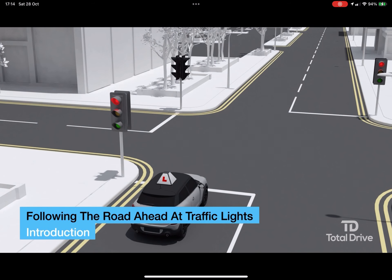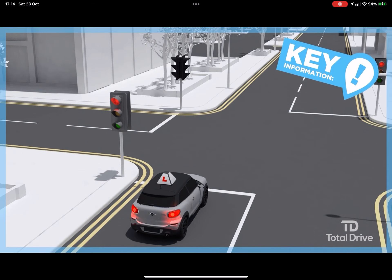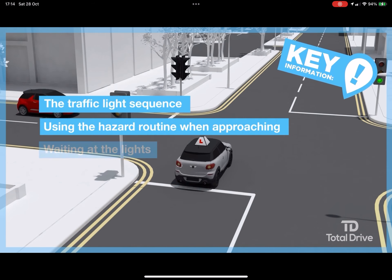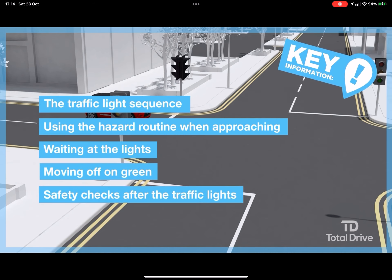In this lesson, you'll learn about following the road ahead at traffic lights. The key points are the traffic light sequence, using the MSPSL routine when approaching, waiting at the traffic lights, moving off when the lights are green, and safety checks after the traffic lights.